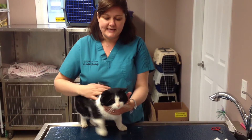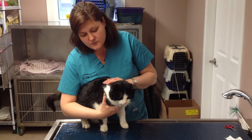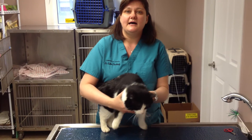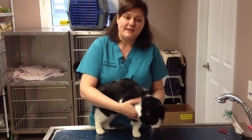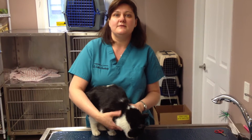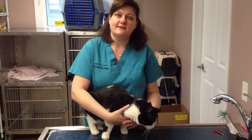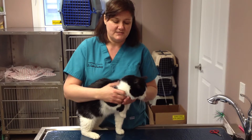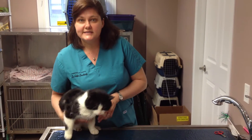So when I meet a cat like Sammy — and you can see he's quite a sweet boy, which is great since he's a stray — when I meet a stray like Sammy, I immediately recommend that they be tested for some bad feline viral diseases: the feline leukemia virus and feline immunodeficiency virus. We have a blood test for that.